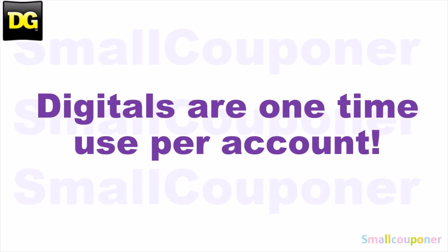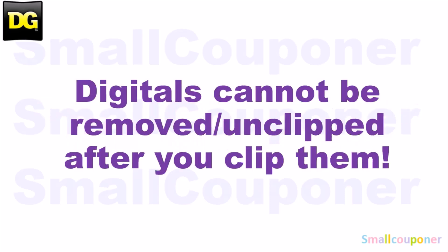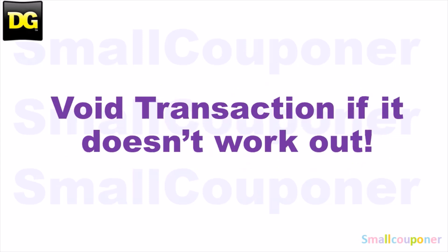Digitals are one-time use per account and store pricing may vary from store to store. Digitals cannot be removed or unclipped after you clip them. And if it doesn't work out at your store, you can always void the transaction so that you don't lose any of your coupons and start over or try another store, because once you purchase the items and try to return it, you will lose those coupons.